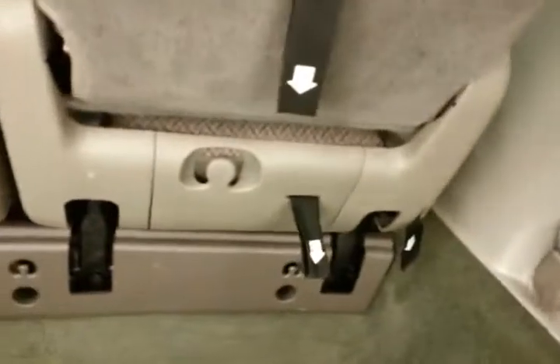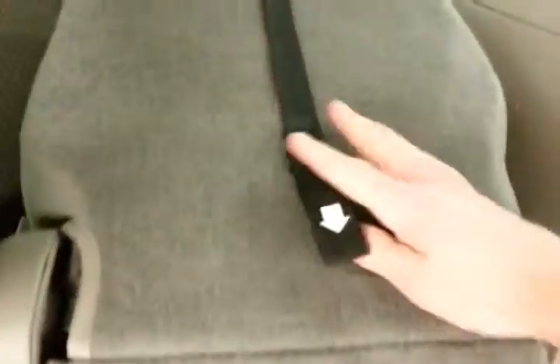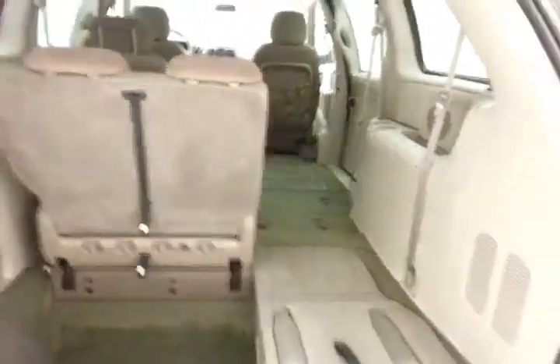Folding those seats is as easy as one, two, three. You can, of course, fold them in any combination, giving you a lot of flexibility for cargo and passengers.